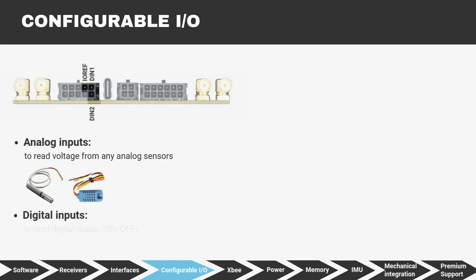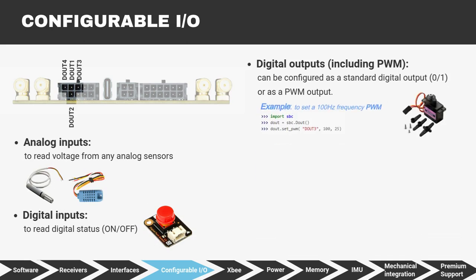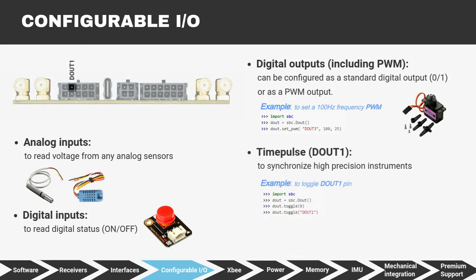Digital inputs to read digital on/off status — it can be used to connect a button for any purpose. Digital outputs including PWM: each of these pins can be configured as a standard digital output or as a PWM output. Applications range from controlling servo motors and light dimming to heating elements. Time pulse digital output to synchronize high-precision instruments. Four programmable LEDs for quick diagnostics and feedback.